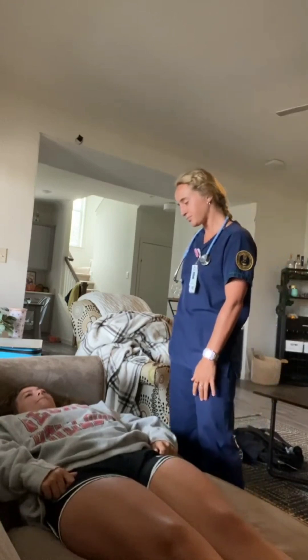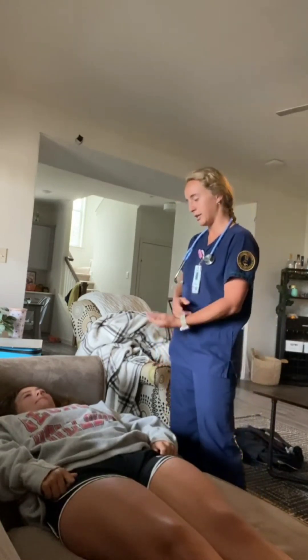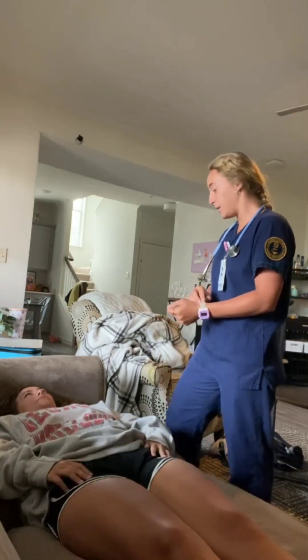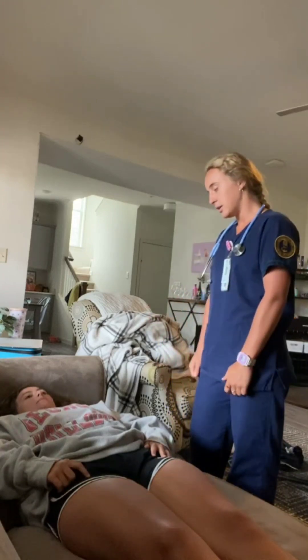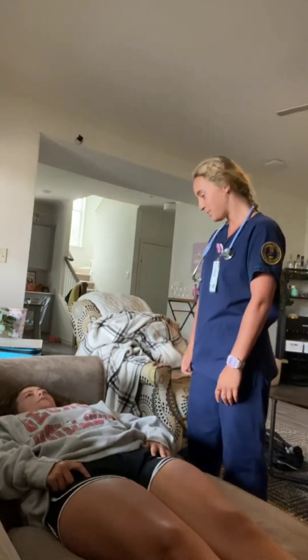Have you ever had a blood transfusion? No. Do you use IV drug use? No. Do you take any antacids or proton pump inhibitors? No. Do you take any laxatives or stimulants? I do not. And lastly, do you take any antibiotics due to H. pylori? No.